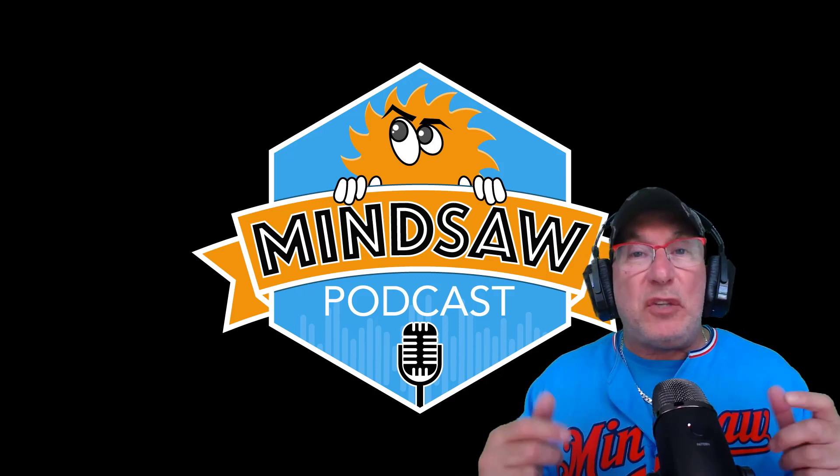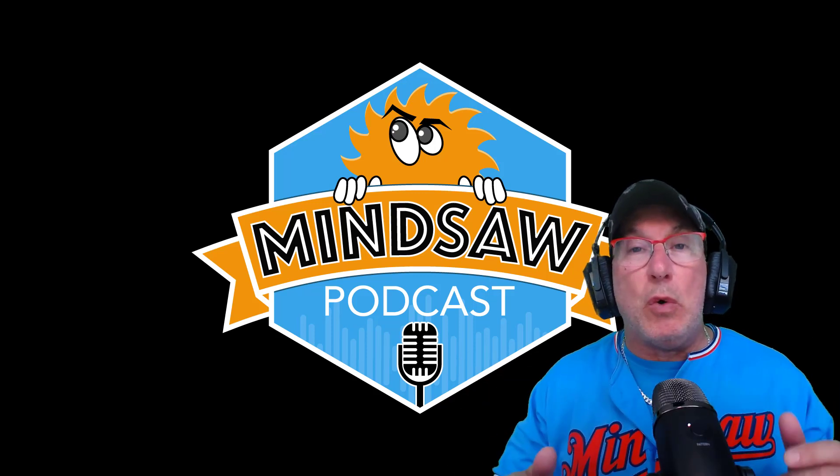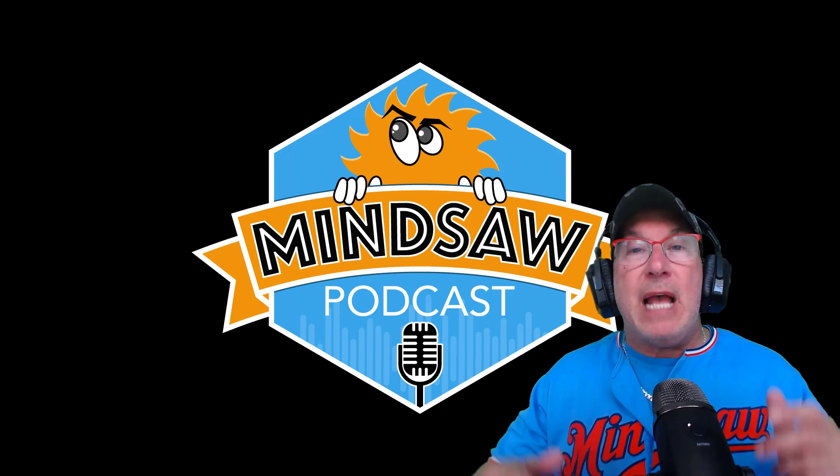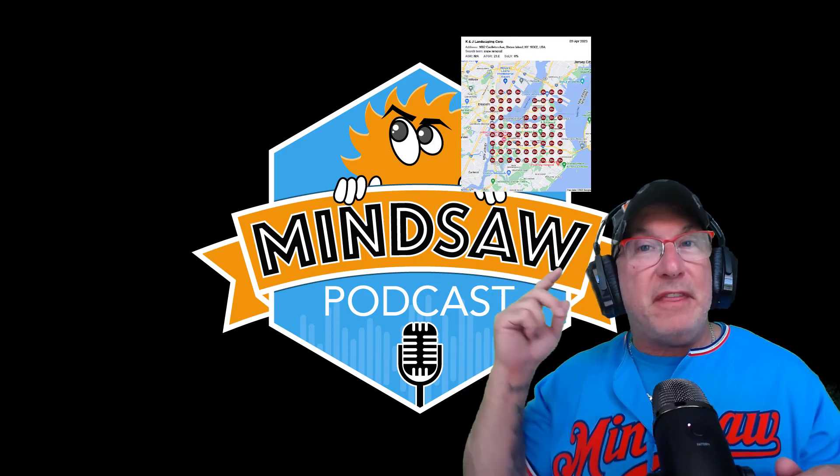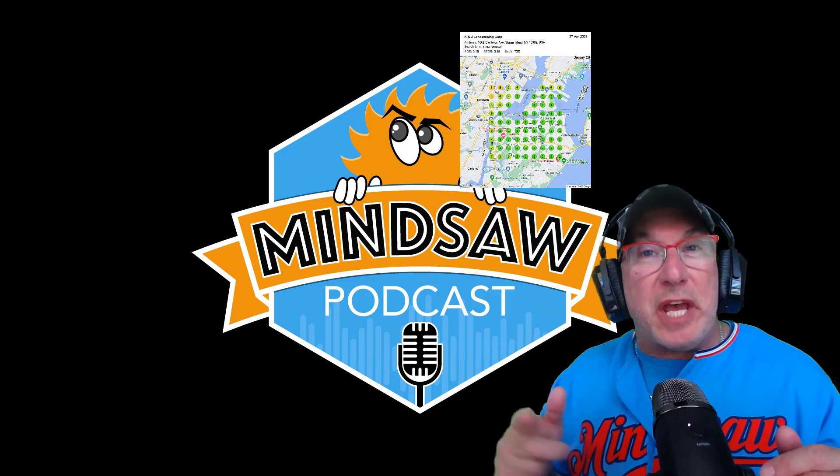Hey, what's going on guys. In this video I'm going to show you how to rank in Google Maps in under 12 minutes. I'm going to show you how to go from this to this — now watch this.